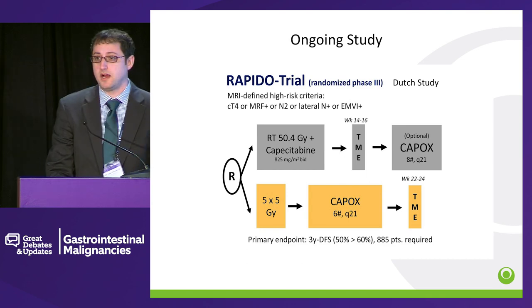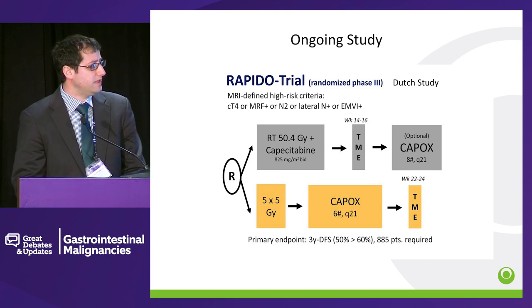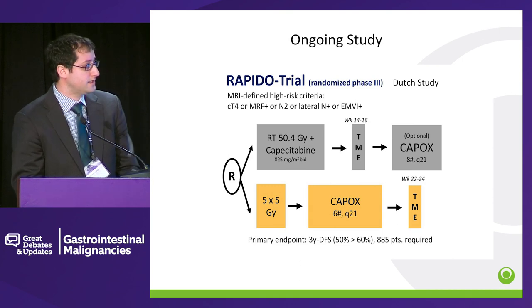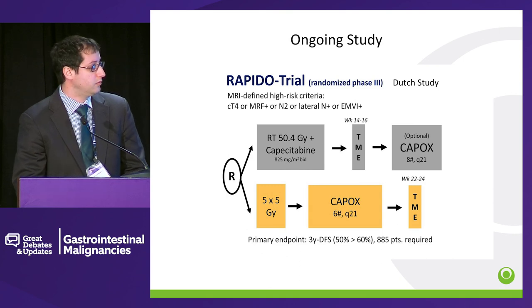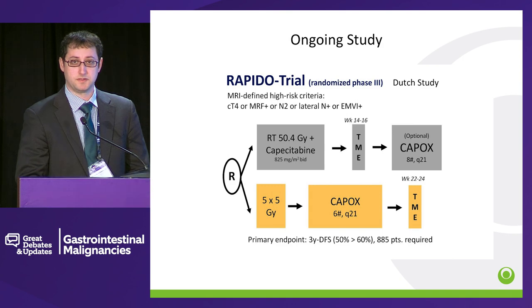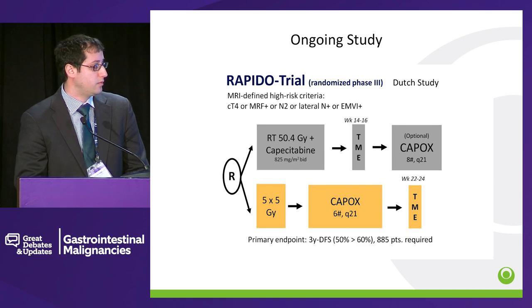There are several ongoing studies. The most well-known is the RAPIDO trial, a Dutch study that has finished accrual. This is for patients with more aggressive disease — T4, or N2 disease, or lateral lymph node positive disease. Patients are randomized to conventional preoperative chemoradiation therapy followed by TME and then adjuvant chemotherapy, versus short-course with preoperative chemotherapy and then TME. The primary endpoint is 3-year disease-free survival, which is a very good endpoint for this study.